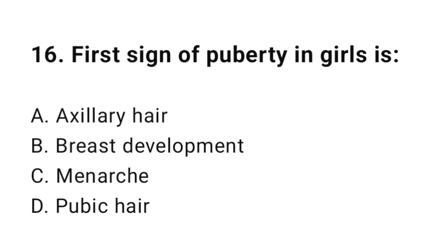Question number sixteen: First sign of puberty in girls is? The correct answer is B, breast development.